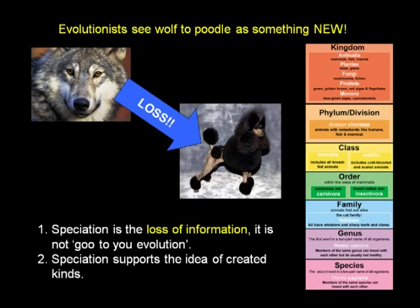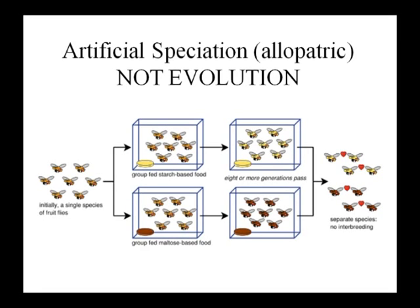The wolf to poodle is just loss of information — speciation is the loss of information. It supports the idea of created kinds and gives us the diversity we see without evolution. Artificial speciation is not evolution. In one famous example, researchers fed starch to one group of flies and maltose to another. After eight generations, the starch group turned light brown and the maltose group turned dark brown. When put together, they wouldn't breed with each other — they call this speciation. But no one would call this evolution. Don't let someone say that because you believe in speciation, you must believe in evolution.